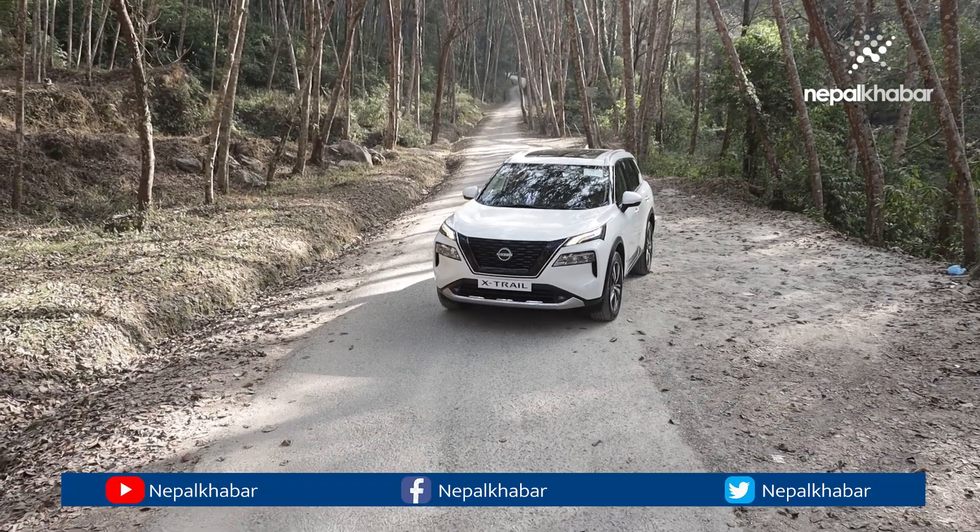The petrol engine is a power backup. The X-Trail has a new model launch.